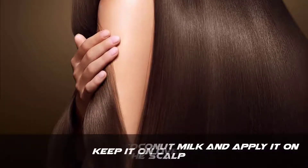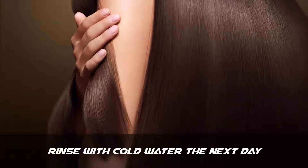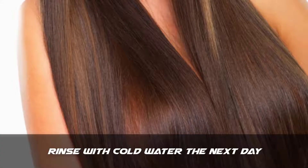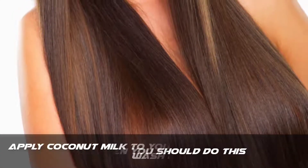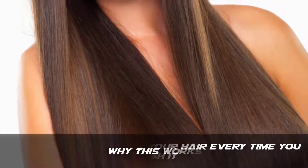Apply it on the scalp. Step 2: keep it on overnight. Step 3: rinse with cold water the next day. How often should you do this? Apply coconut milk to your hair every time you wash it.